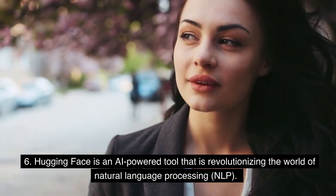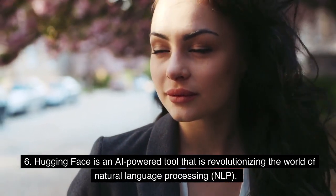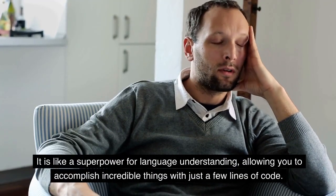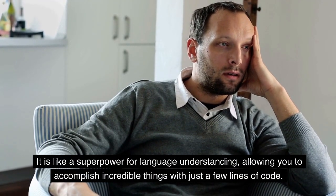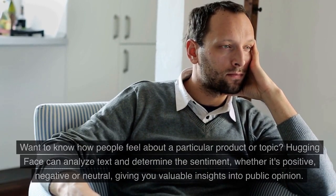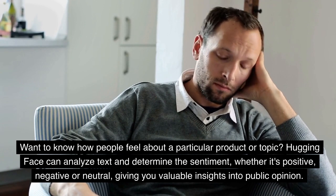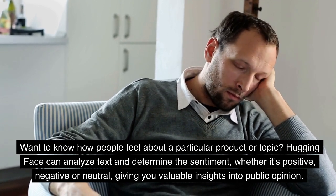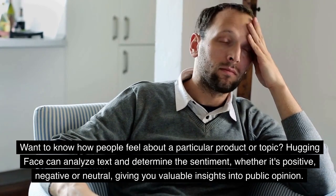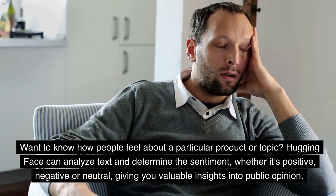Hugging Face is an AI-powered tool that is revolutionizing the world of natural language processing. It is like a superpower for language understanding, allowing you to accomplish incredible things with just a few lines of code. Want to know how people feel about a particular product or topic? Hugging Face can analyze text and determine the sentiment — whether it's positive, negative, or neutral — giving you valuable insights into public opinion.